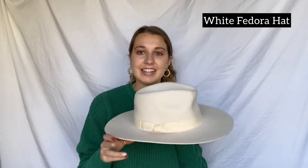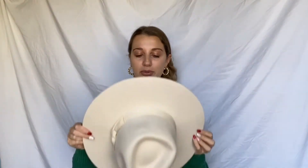My grandma also got me this white hat from Urban Outfitters. I did ask for it — I saw other bloggers posting it and thought it'd be cute to style. I'm not going to wear it now, but probably in the spring or summer.